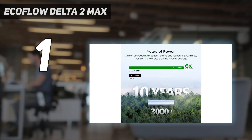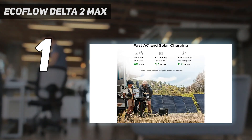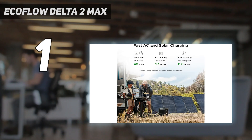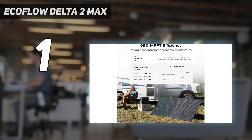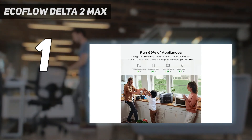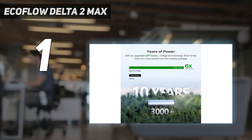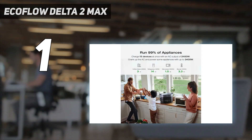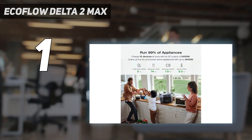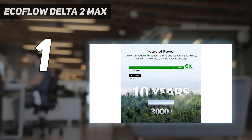Design: the overall design of the EcoFlow Delta 2 Max is fairly simple. Unlike most power stations where the control panel and outlets are on the widest side, this power station uses the narrower side as the interface side, with the opposite narrow side used for plugging in charging cables and housing the AC outlets. If you want to connect extra power banks, those ports are on the right side when facing the control panel, while the left side has vents to help circulate air.